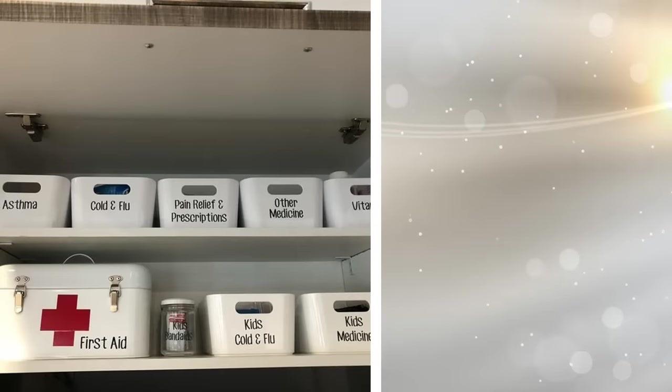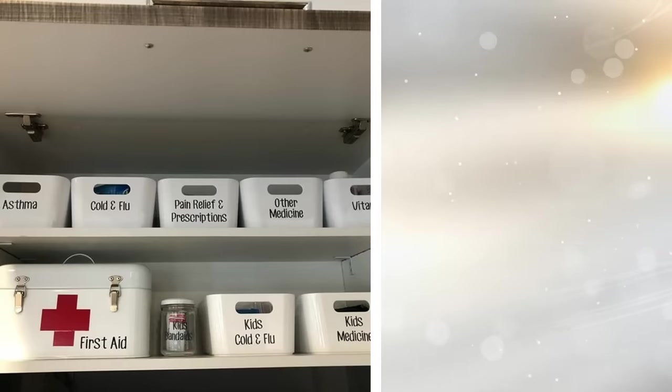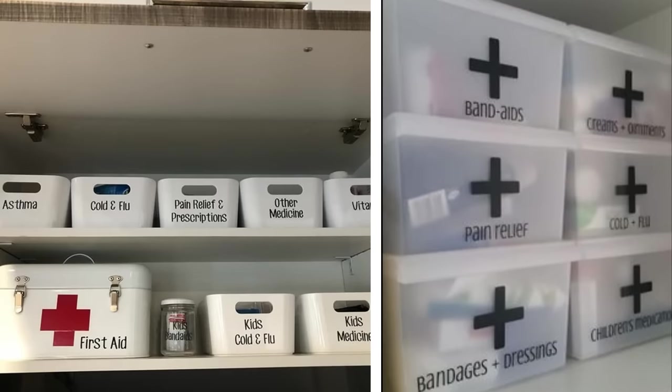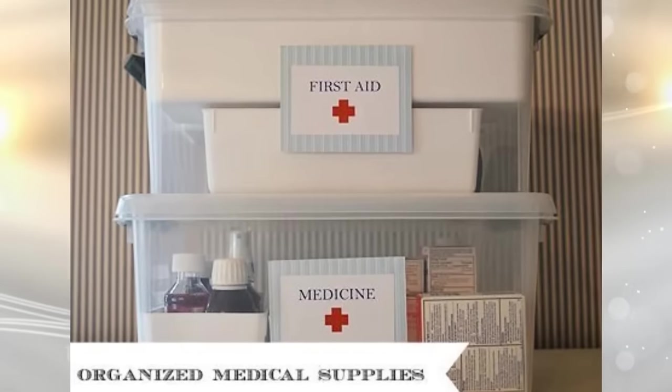11. Whether you live with a clumsy person or simply want to be prepared for every emergency, you should have some first aid supplies on hand. Since traditional first aid kits tend to take up a lot of space and aren't as organized as they can be, you should make your own. Just use some clearly-labeled plastic bins, one for each type of supply.